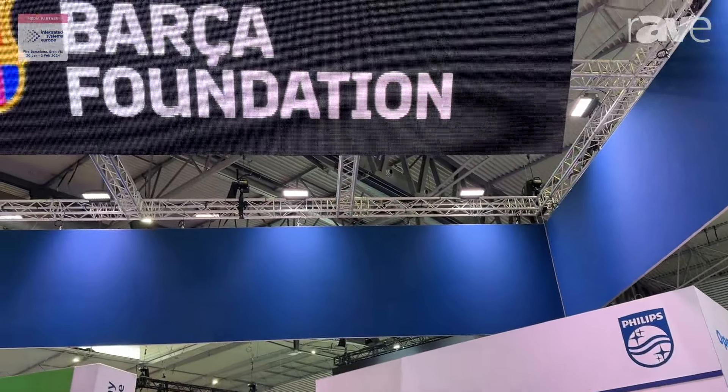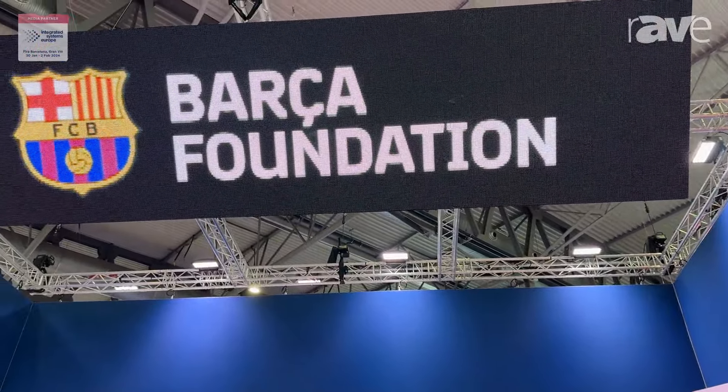Hi, my name is Jeroen Brans. I'm the global product director for the Philips LED products. Today we launch here at IEC 2024 the new outdoor displays. Here on the top of our booth you see a P10 pixel pitch, our new HUL 6000 series outdoor display.